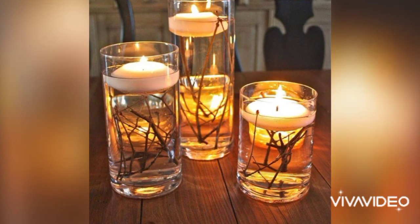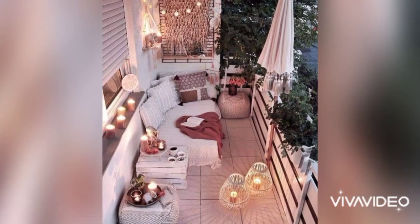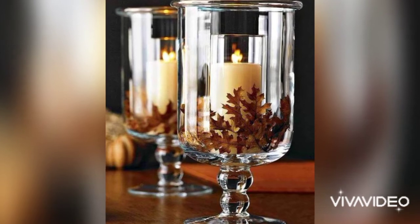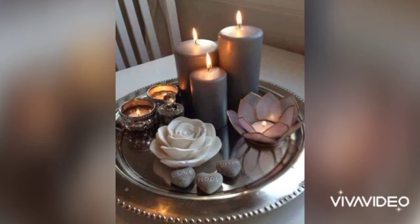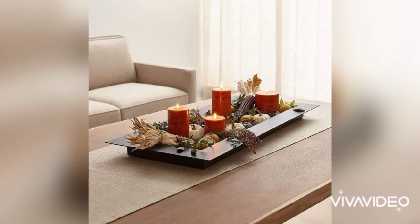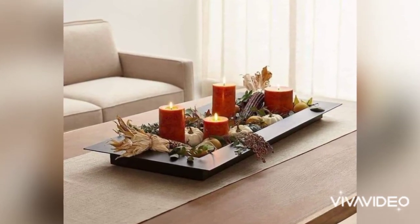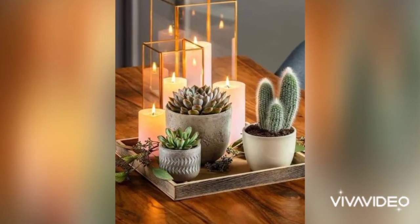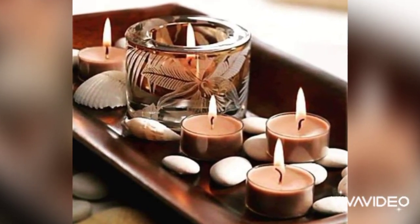Here we are showing you beautiful candle decoration ideas. Candles can be used to create a relaxing atmosphere and are well known for their soothing and healing properties. They are often used by therapists such as massage therapists to create a wonderfully peaceful ambience in their therapy rooms, and can also be used to add color, softness, and style to your room.